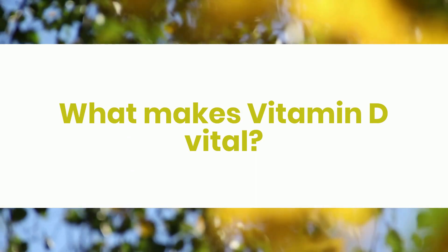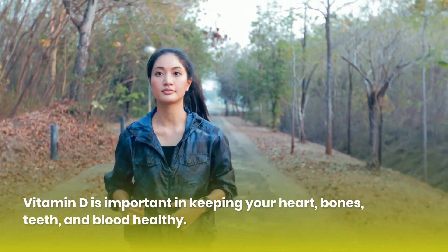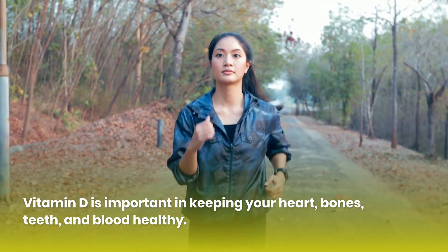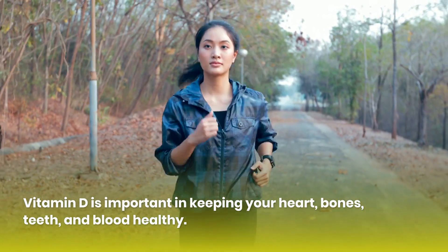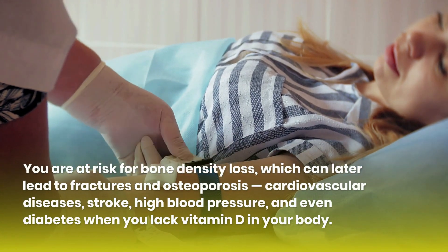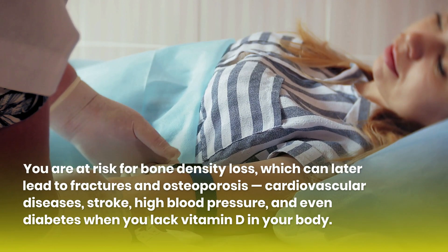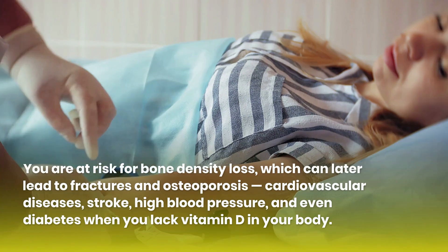What makes vitamin D vital? Vitamin D is important in keeping your heart, bones, teeth, and blood healthy. You are at risk for bone density loss, which can later lead to fractures and osteoporosis, cardiovascular diseases, stroke, high blood pressure, and even diabetes when you lack vitamin D in your body.